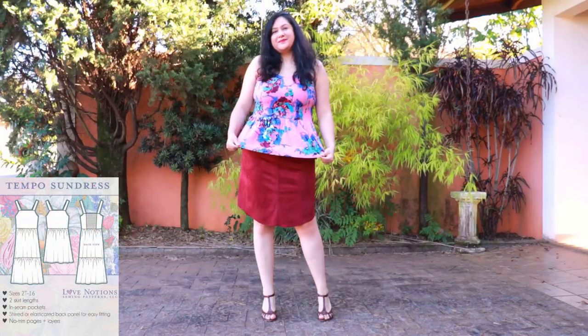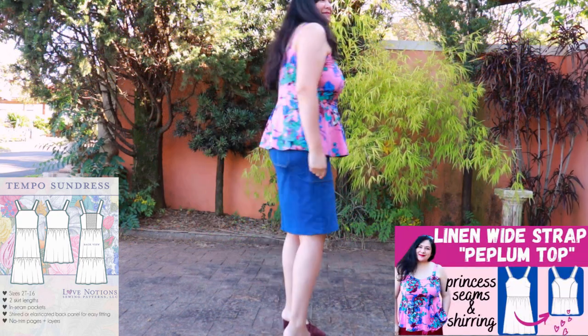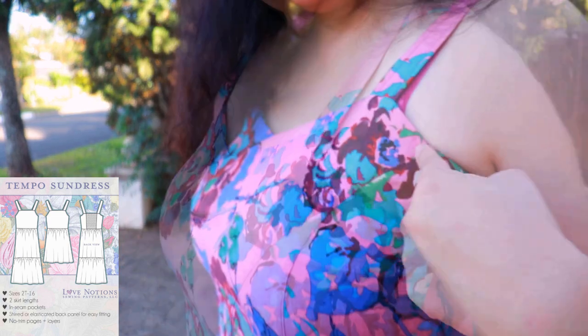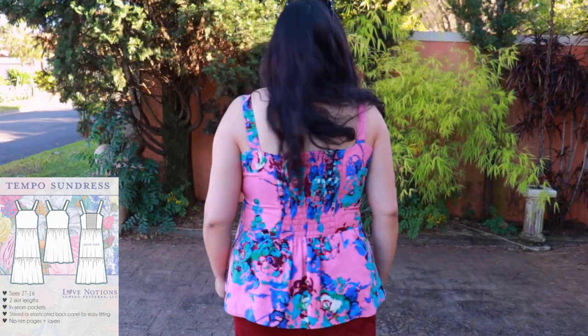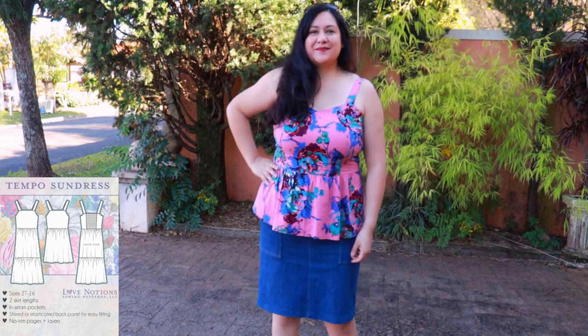This is the Temple Sundress pattern hacked into a peplum top. I love the colors of the print and styled it with two different skirts — a burgundy suede and a blue denim. I'd already done the fitting and made two dresses in the past, so this was really relaxing. The bodice reaches my natural waist and I have a 10-inch peplum skirt. I love the sweetheart neckline and the wide straps that cover the bra. I hacked it to have a princess seam on the front instead of a side bust. The back panel is double. A really special top — a great example of how a dress pattern you love can also become a peplum top.